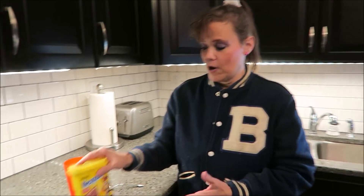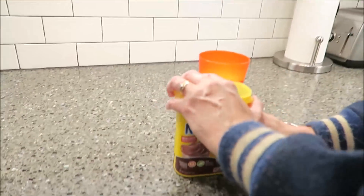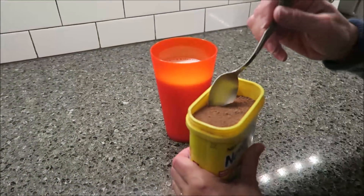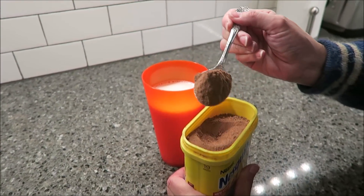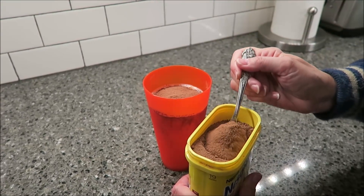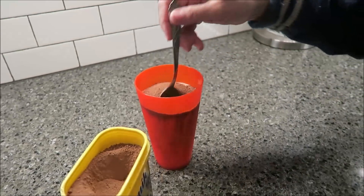Every morning for breakfast during the summer, I would have chocolate milk — Nestle's Quick chocolate milk mix. I have my glass of milk here. This is the size I would get. And are you all ready? This is how I make my chocolate milk growing up: three big scoops.